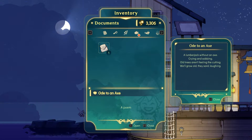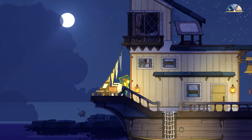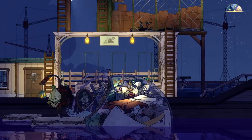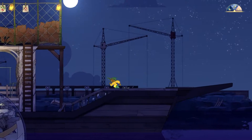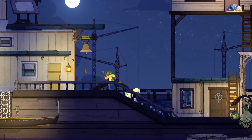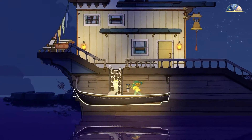One more cast: the poem reads — 'Ode to an axe: a lumberjack without an axe, crying and sobbing. All trees aren't feeling the cutting, we'll grow old, they said laughing.' Beautiful. I think we're there now — can we go here even though it's night time? We can!